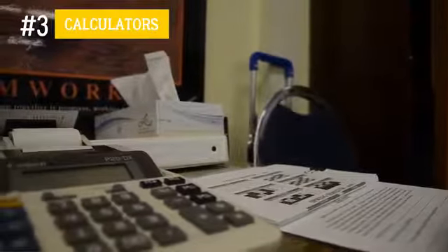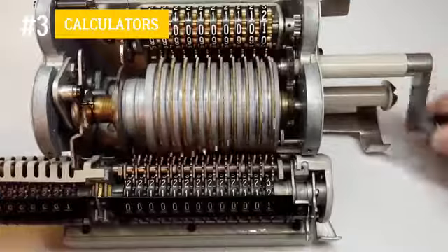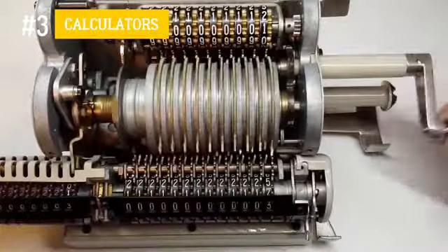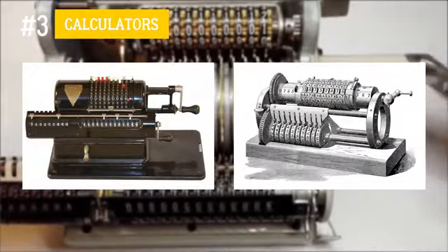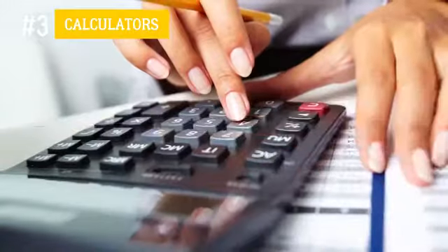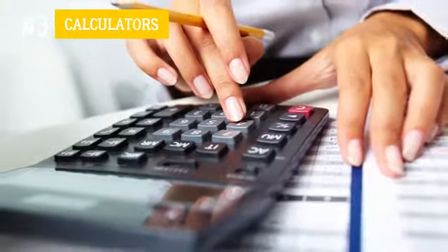Number 3: Calculators. The first calculators, known as arithmometers, could only perform four functions: addition, subtraction, multiplication, and division. Besides, the quality of the calculations depended not on the device, but on the accuracy of the person who performed them. The calculators of today are much simpler to use, more functional, and most importantly, much more compact. You can even get Siri to do your math for you.